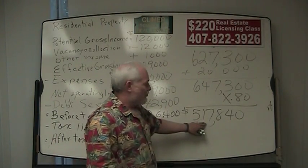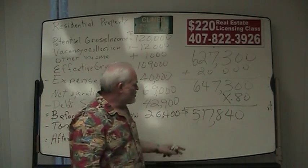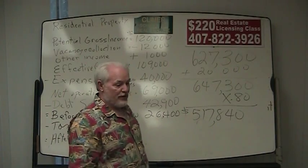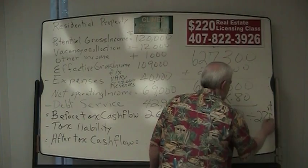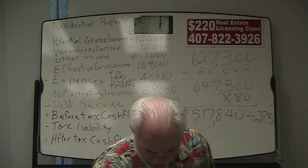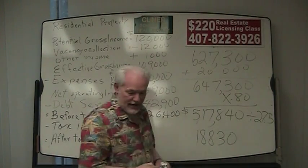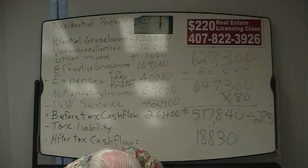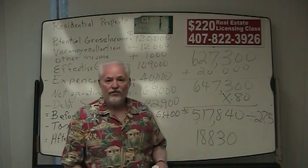It's a depreciating asset, and because it's a residential property, it's going to depreciate over 27 and a half years. If this were a commercial property, that would be 39 years, but it's 27 and a half. So we take $517,840 and divide by 27.5, which gives us $18,830 in annual depreciation. That's why real estate is such a wonderful tax shelter — because of depreciation.